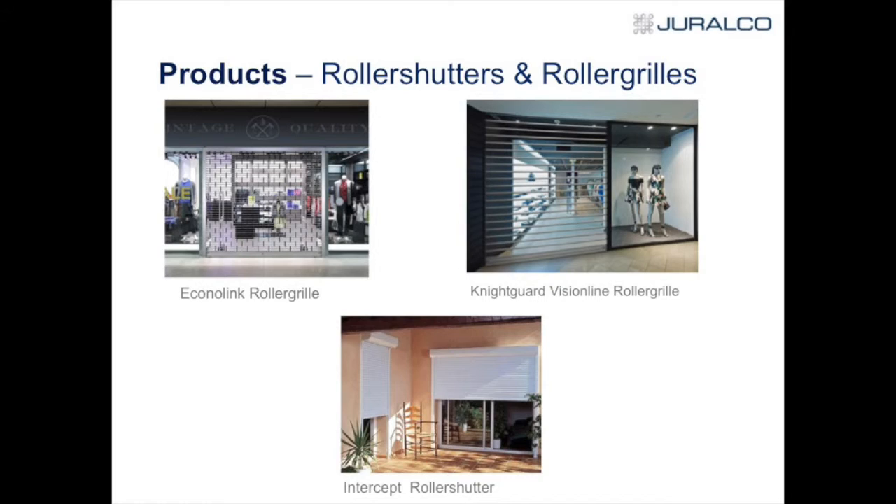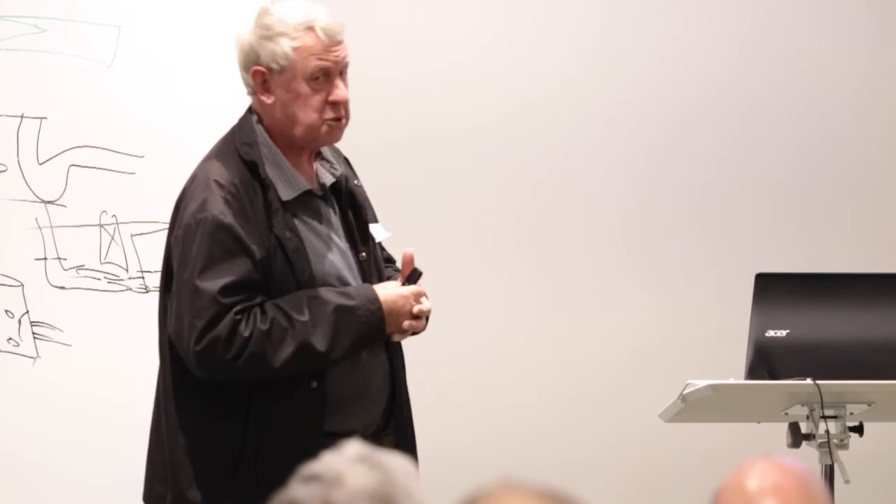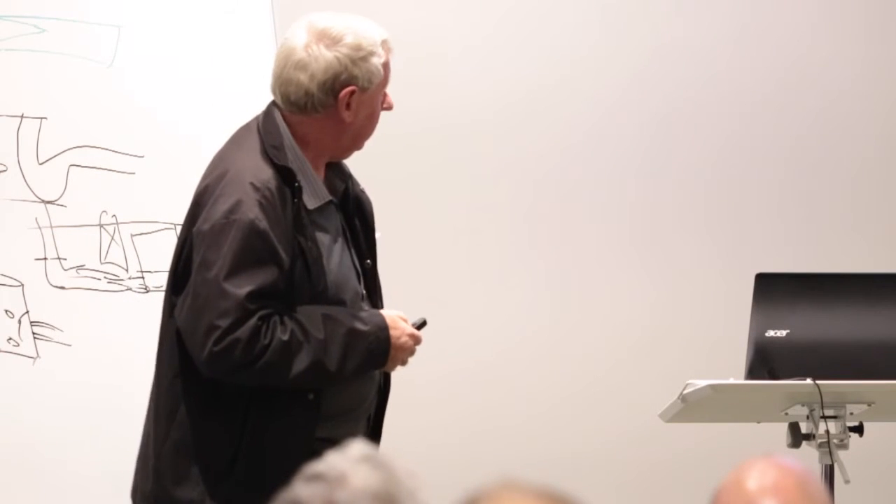On the bottom we've got the Intercept Roller Shutter — very popular in Europe, increasingly popular in Australia, and it's just starting to get a foothold in New Zealand. It's a shutter that comes down, used in residential situations. We're finding it's going more into holiday homes, where people leave their holiday home at Omaha or wherever, put the shutter down — it provides more security, and they've got more confidence the place will still be there when they come back.